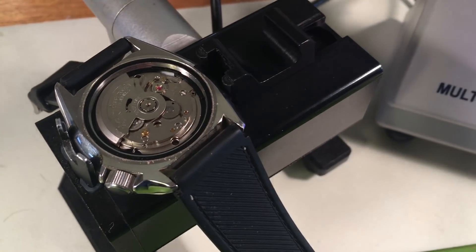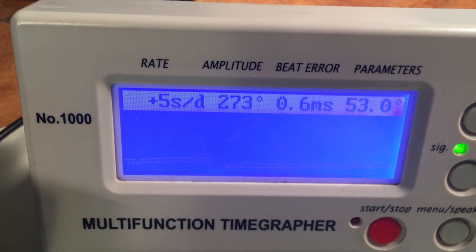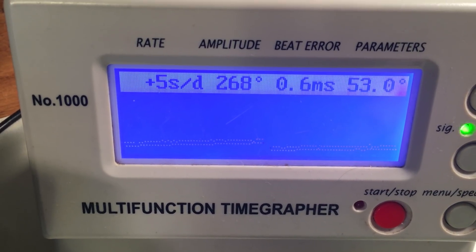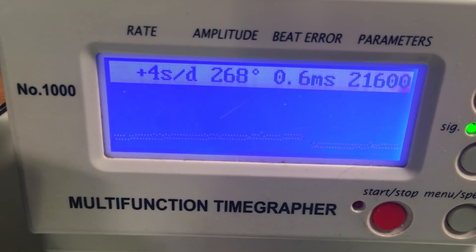Hey Matt, this is gonna be fun. This is your 7002 — your near new old stock 7002. It has never been serviced. It is 26 years old.